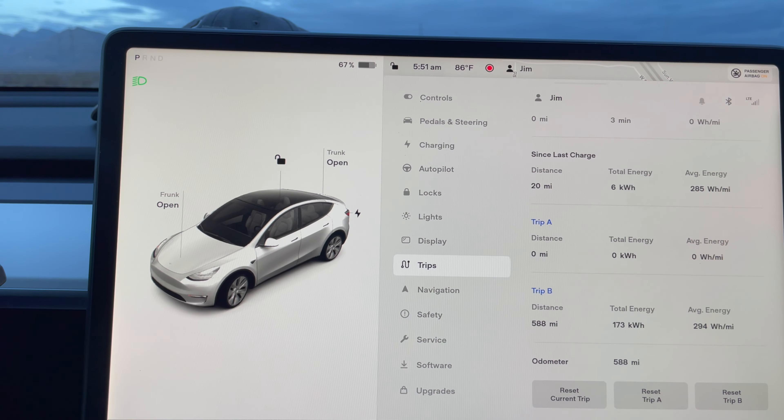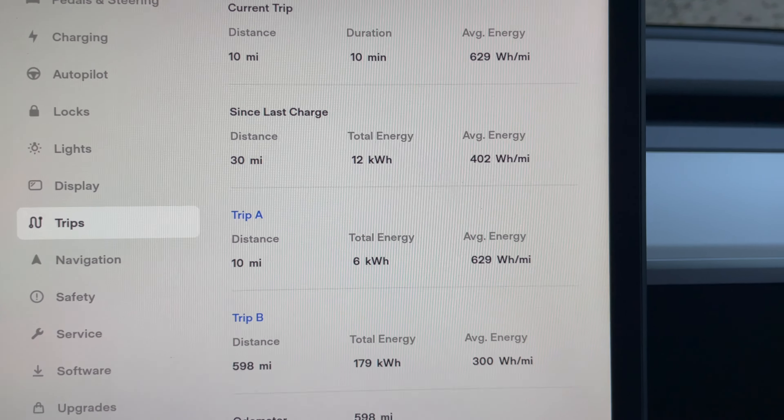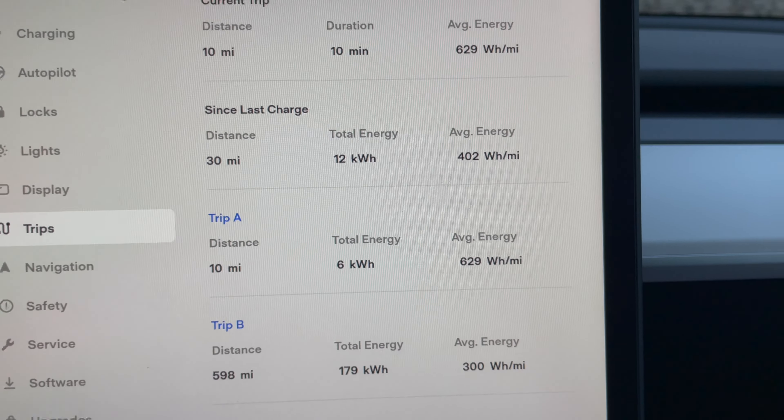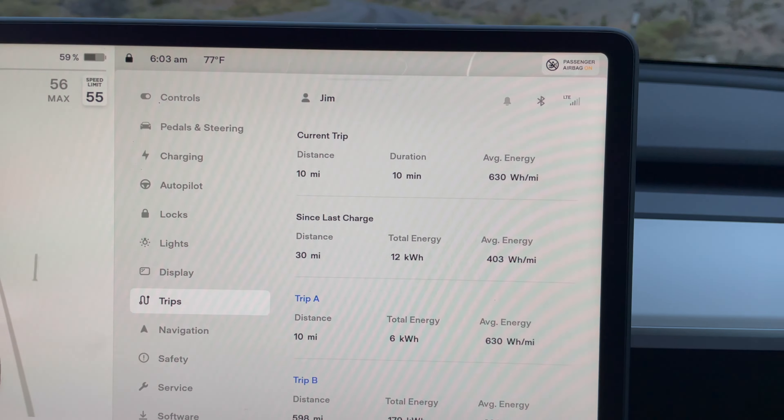We're halfway up the mountain now, about 10 miles out, and we're at about 629 watt hours per mile so far. It's really sucking up the battery going up this hill.